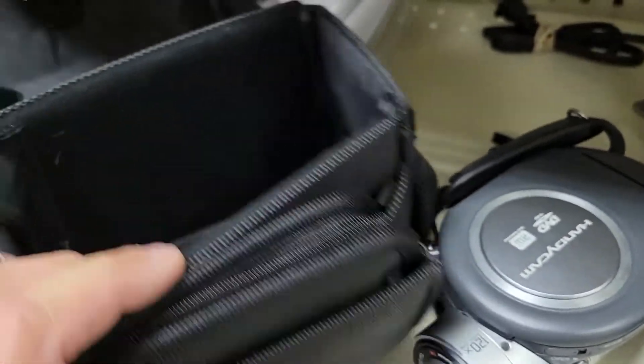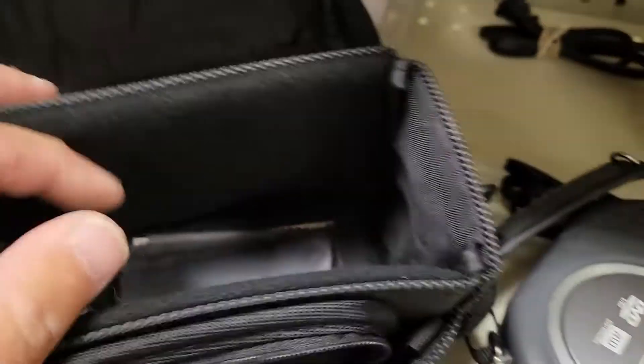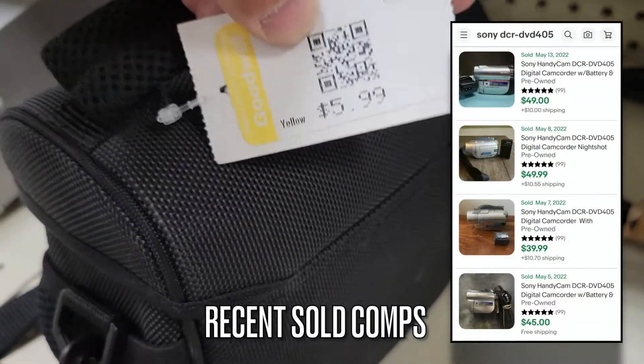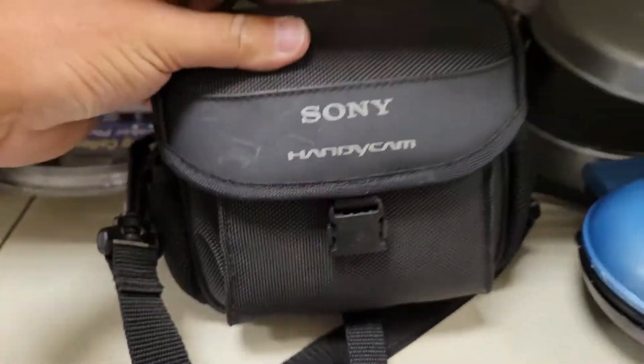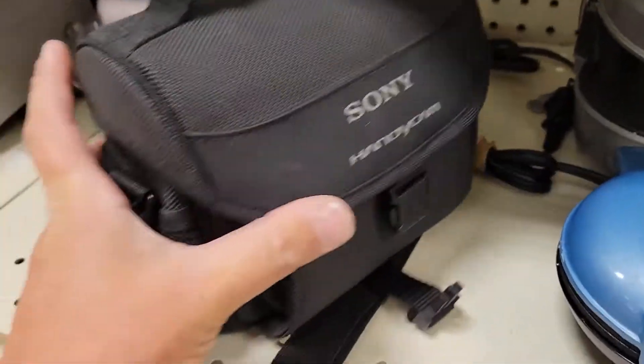Even had this neat little DVD holder inside the case, the remote, and an extra battery. I definitely picked that up for $5.99, $6.00. And there's some recent sold comps — I haven't listed it on eBay yet. But just having a good condition camera with an extra battery and the branded case, gotta get that.